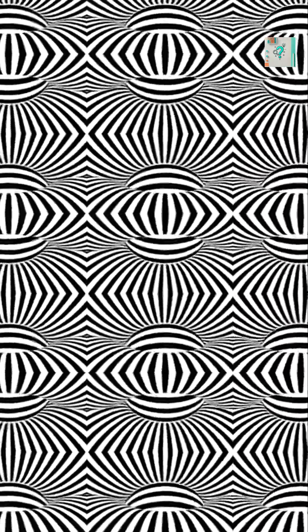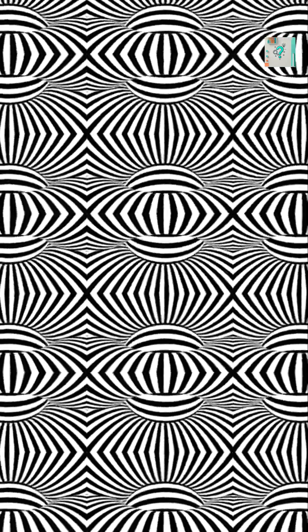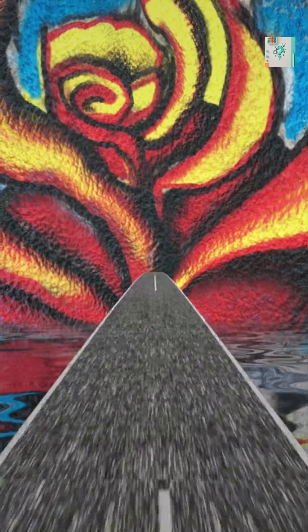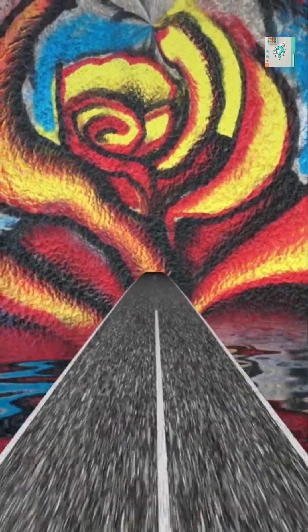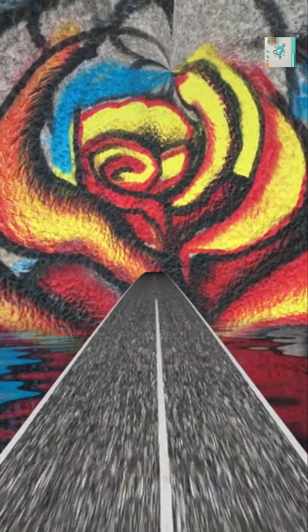Optical illusions trick us because the brain doesn't just record reality, it interprets it. Our eyes capture light, but it's the brain that builds the picture of the world. To do that, it uses shortcuts based on experience and expectation. When those shortcuts don't match what's really there, we see an illusion.